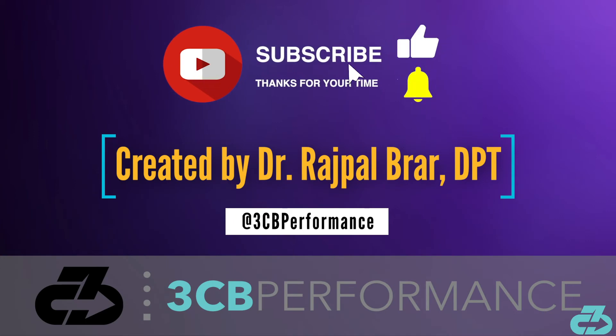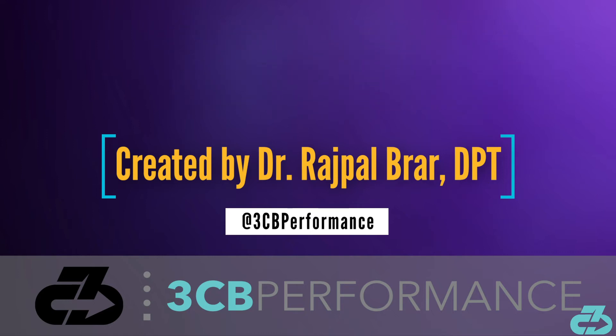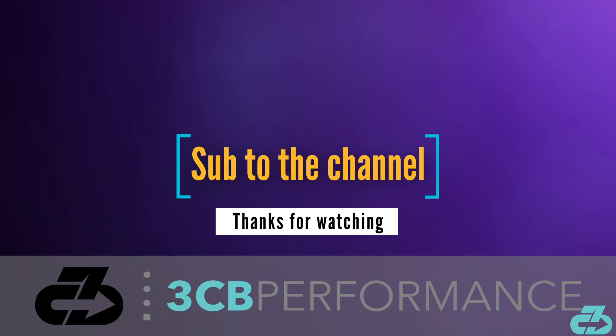That's a wrap for this video, thanks for watching. My goal is to provide you with in-depth, evidence-based, narrative-free analysis. You can always find me on Instagram and Twitter at 3CBPerformance. Please take care of yourselves and follow the appropriate precautions to limit your exposure to and spread of COVID-19. Make sure to subscribe to the channel and follow along on all social media for the latest updates.